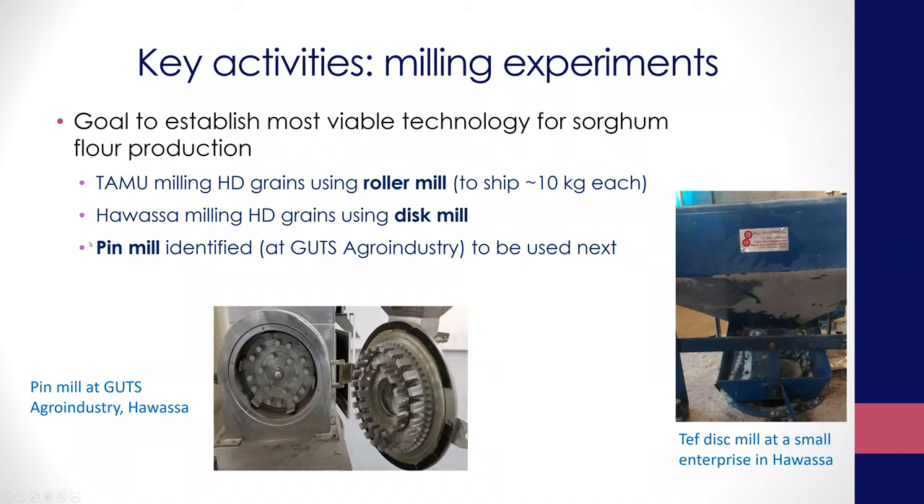There's another mill called the pin mill — this was not part of our original goal, but we found a pin mill at Gertz Agro Industry. This is typically one of the best mills for sorghum, giving excellent quality flour. We're very excited and they agreed to let us use it. We're going to add this to our technologies and compare these three mills to make recommendations for the food industry about which mill gives the best product for consumers.